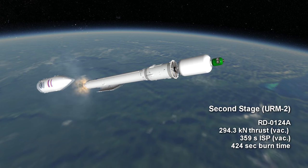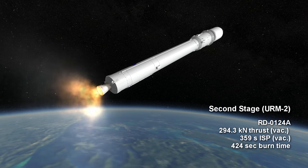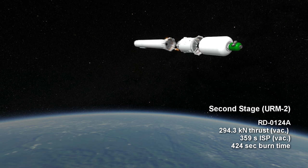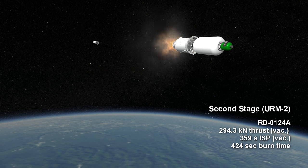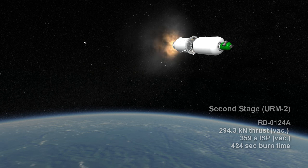The second stage is known as the URM-2, and it uses an RD-0124A engine, which is almost the same as the second stage engine of the Soyuz 2, and based ultimately on the second stage engine of the original Soyuz. It delivers 294.3 kN of thrust, with a specific impulse of 359 seconds in vacuum, for 7 minutes and 4 seconds.